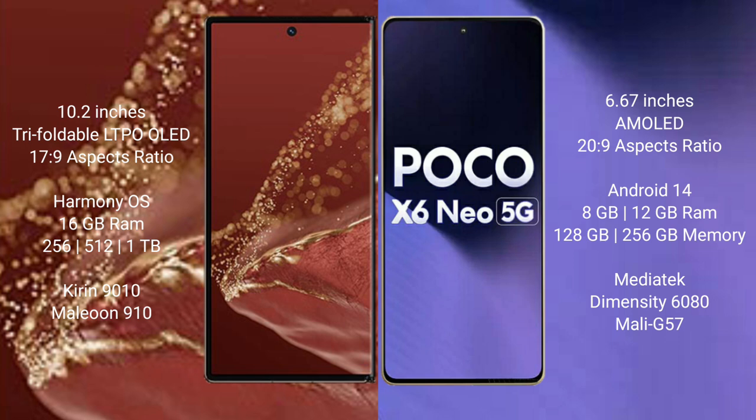Wahabemate XT Ultimate runs on the Harmonious operating system. Xiaomi Poco X6 new runs on Android 14.